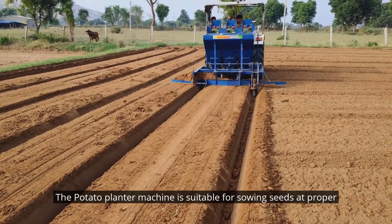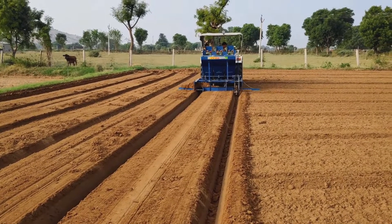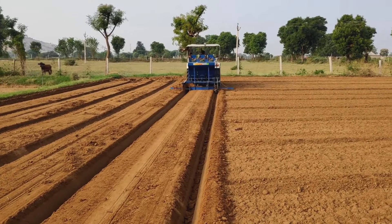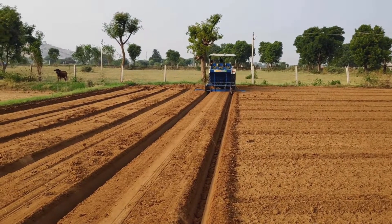The potato planter machine is suitable for sowing seeds at proper depth and spacing from plant to plant and row to row.